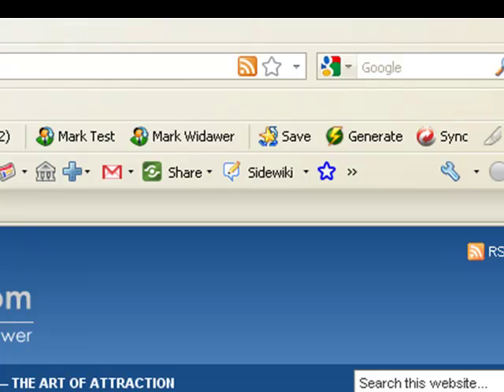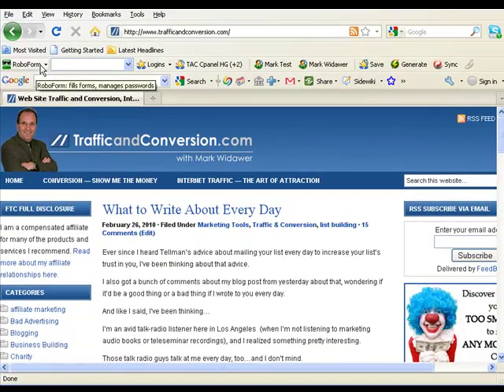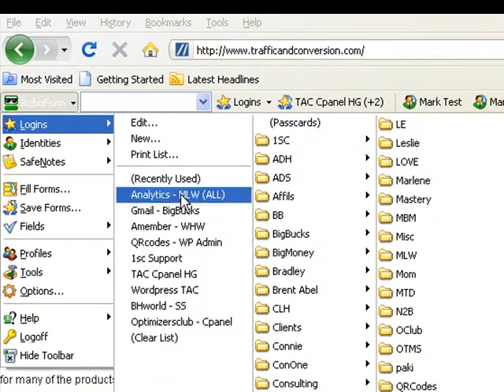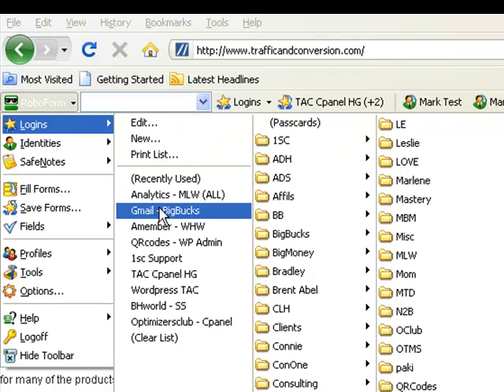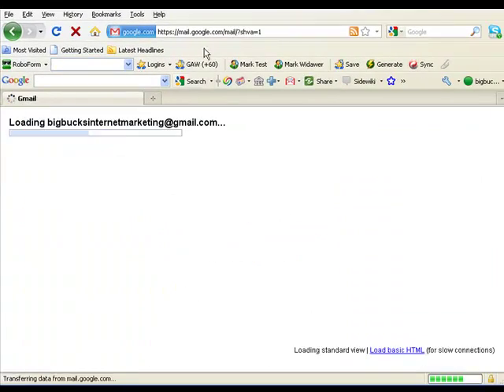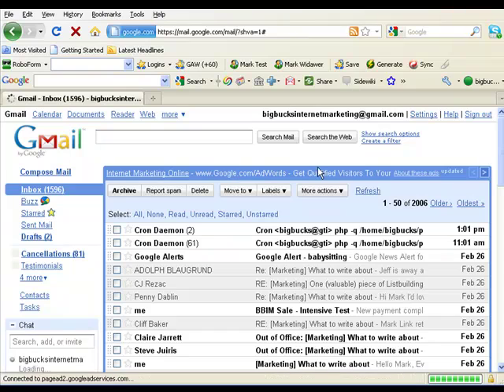The thing I use it for most often is to log into different websites. I'm going to click where it says RoboForm here in the toolbar, and this is a list of all the different kinds of things that I log into every day — there's more that you don't even see going off the screen. This is my most recently used list. Let me show you how easy this is — I'm just going to log into a Gmail account, and all I have to do is pick it from the list. It goes to the right spot and logs me in.